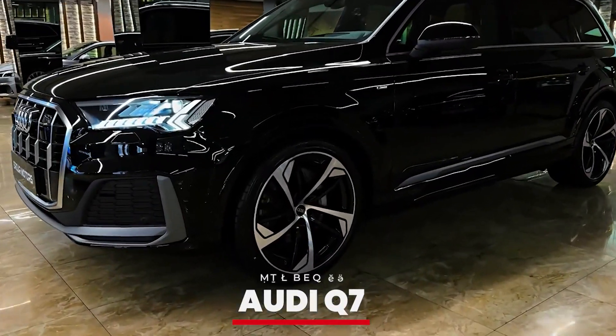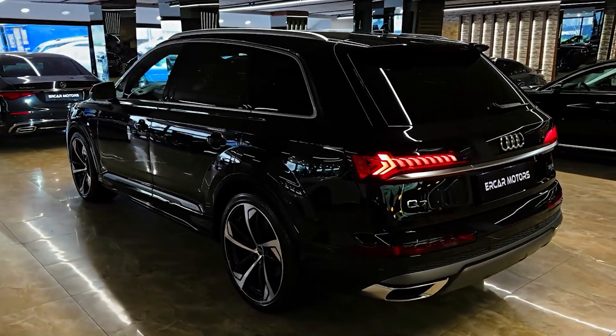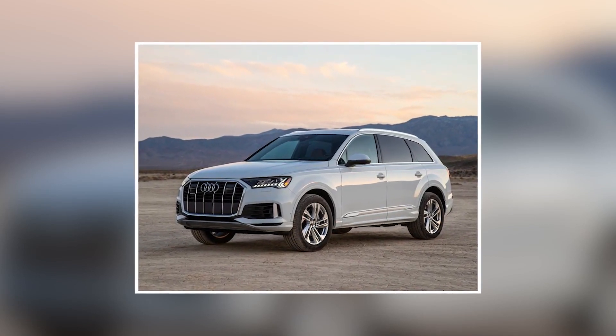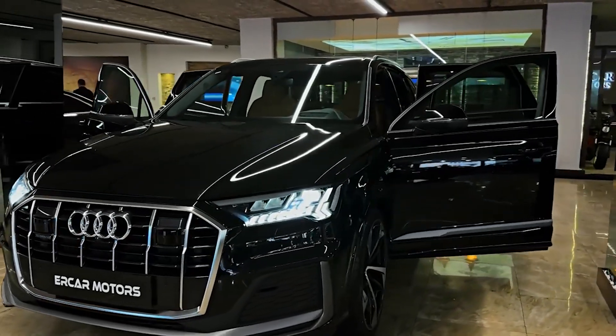Number 2: Audi Q7. For a blend of luxury and practicality, Taylor turns to the Audi Q7. This mid-sized luxury SUV offers a refined interior, advanced technology, and powerful performance. It's a versatile vehicle that's perfect for both city driving and long road trips.